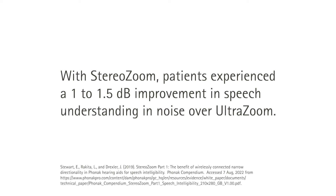We all know that hearing and understanding speech in noisy situations can be very challenging, even while wearing hearing aids with advanced features like directional microphones and noise reduction. When Phonak first introduced stereo zoom, patients experienced a 1 to 1.5 dB improvement in speech understanding in noise over ultra zoom. The team at Phonak wanted to see how we could improve this feature.